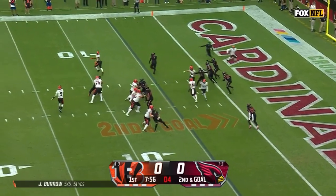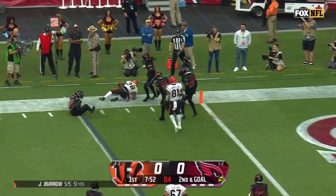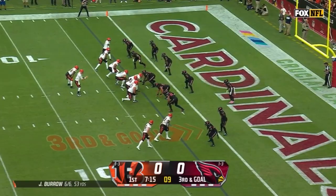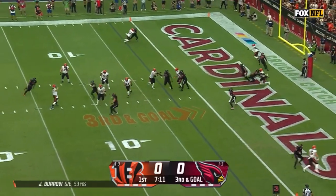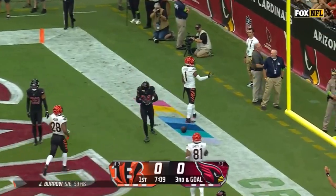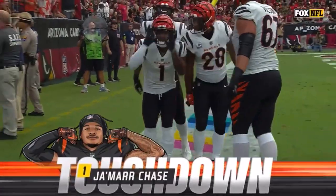Burrow, the swing to Mixon with the grab. Defense was ready, well played by the Cardinals. Burrow again, pressure comes, floats away, backs the other way and into the end zone for the touchdown — Jamar Chase, his first touchdown of the season.